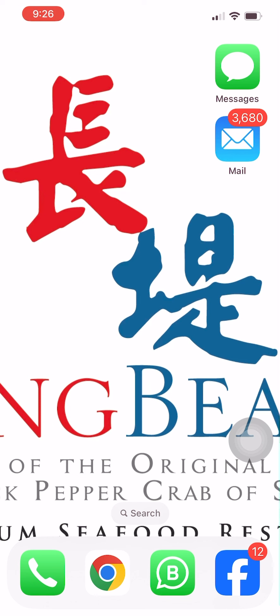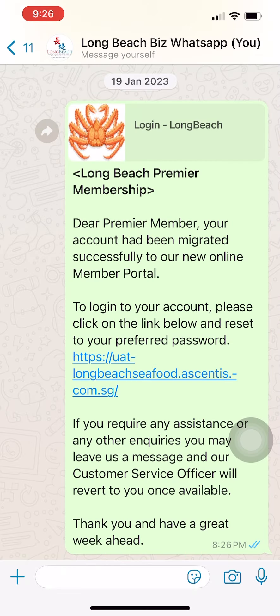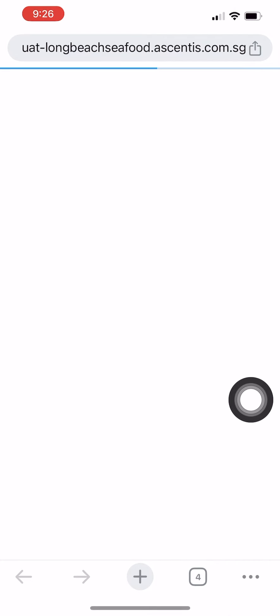We will be migrating your membership account over to the new platform on Tuesday the 17th of December 2024. On the 17th of December 2024, we will be sending you both an email and a WhatsApp message to your registered email address and mobile contact number respectively. There will be a link in the message — click on the link and you will be directed to the login page of our new member portal.